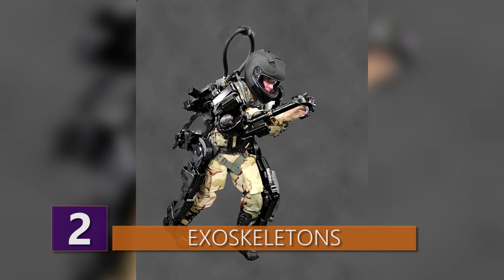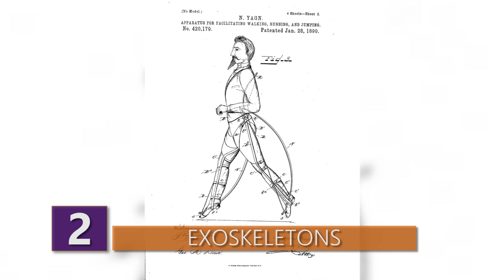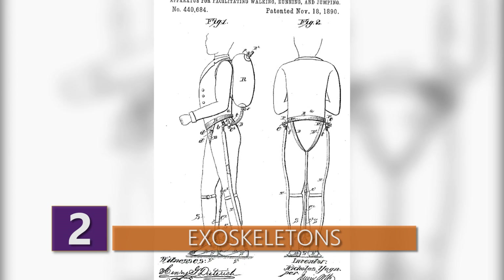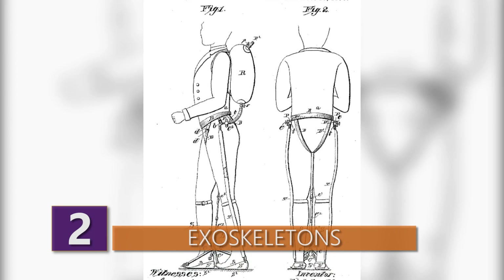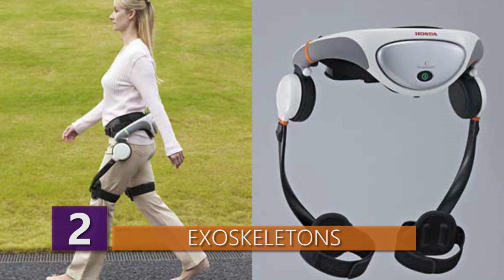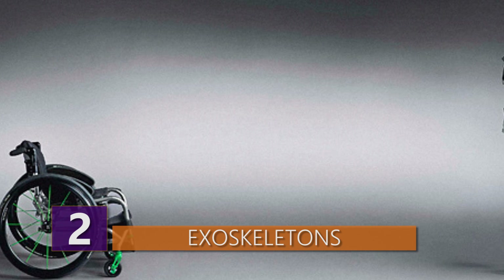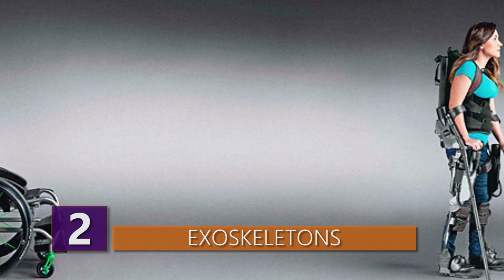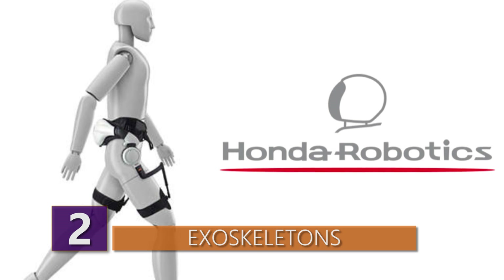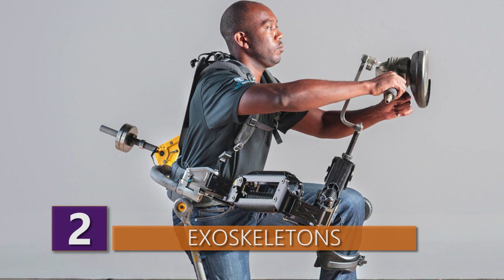Exoskeletons are cutting edge, but the idea goes all the way back to 1890, when a Russian named Nicholas Yagen designed an apparatus to assist with walking, running, and jumping. These days, you have products like Rewalk, which assists people with lower limb disabilities, or Sarcos products that allow people to lift up to 200 pounds with basically no effort. Even Honda has developed exoskeleton legs that include a seat for the user. Dozens of companies have created products featuring this amazing technology.